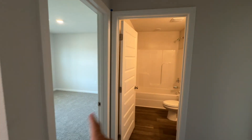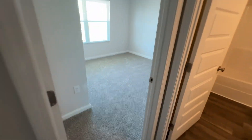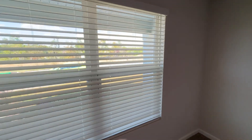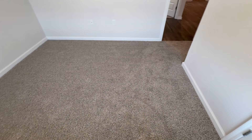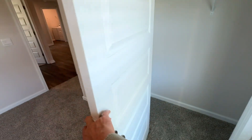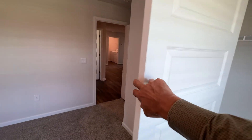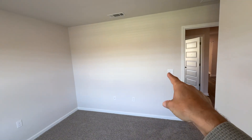So again, bedroom and bathroom — both these bedrooms are about the same size. The blinds are already installed, there's carpet, and decent closets. These are all wired for ceiling fans, but they come with a light fixture. You can put a ceiling fan up if you want.